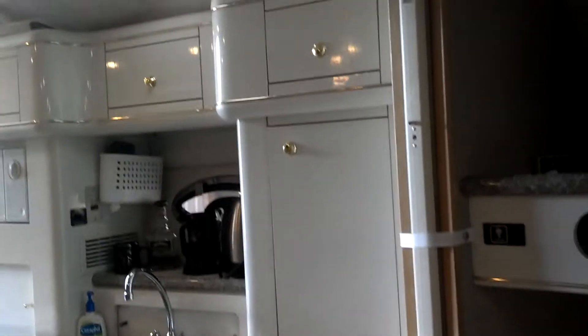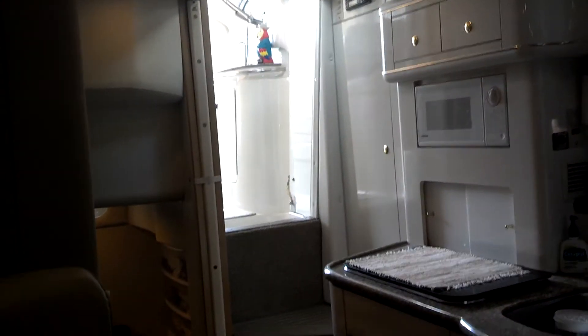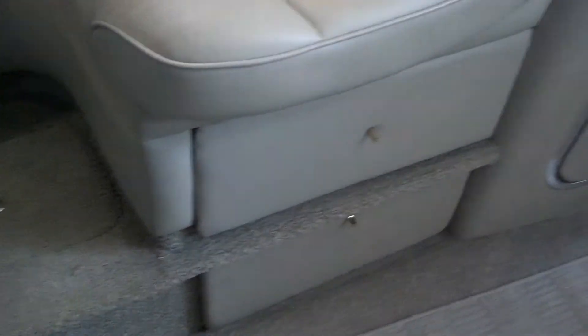Here's looking back at the companionway. There are I believe three tables, so you can set a big table here by the settee. Good storage under here and good storage drawers there.